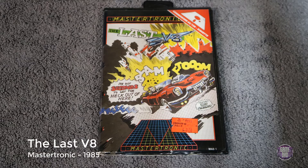Here's one of my cassette games — The Last V8, released by Mastertronic in 1985. This is a 5.25-inch cassette for the 1541 drive. For you people that are younger, that is a floppy drive. And for you people that are a lot younger, a floppy drive is the save icon on your computer — that's how us older folks used to play games.